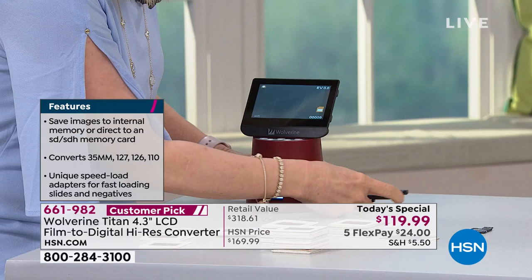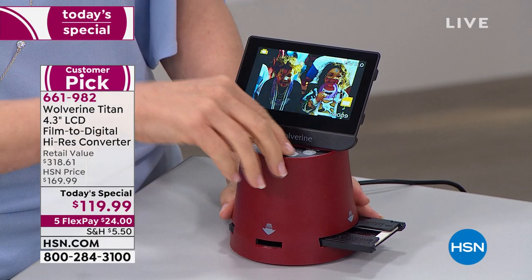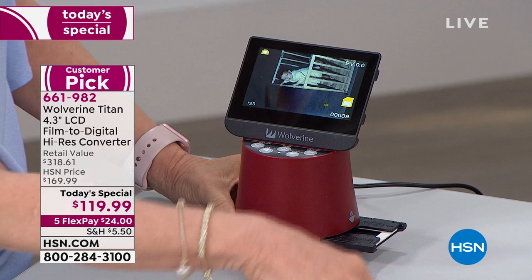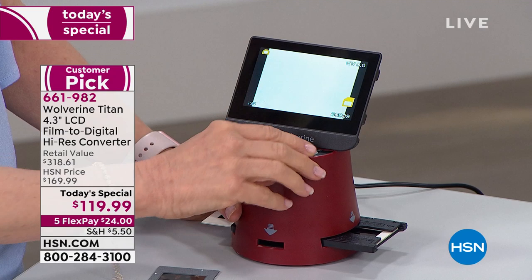You pop the adapter in, it snaps in, and you just feed your slides or negatives through. The screen is a 4.3-inch LCD — the largest in the industry. If it's upside down, you touch the button and there it is, full color. If your slides or negatives are black and white, it comes through as black and white. You can select what type of film you want — slide, 127, APS — you don't even need to know what it is; it'll handle it.